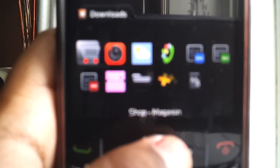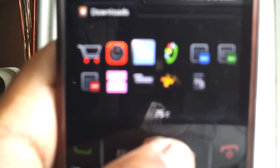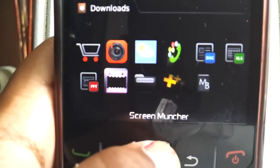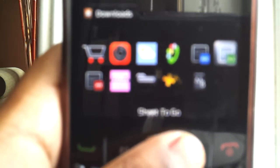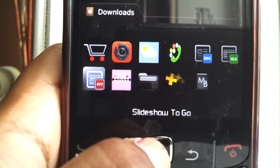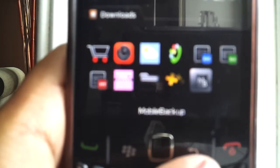Downloads — I just have Shop, Ghost Camera, Weather, and Advanced OS and LED, Word to Go, Shoot to Go, Slideshow to Go, Screen Muncher, Music, BlackBerry Help, and Mobile Backup.